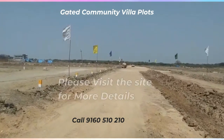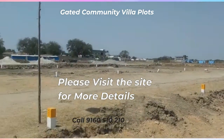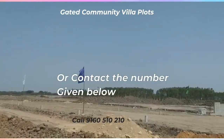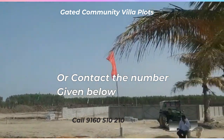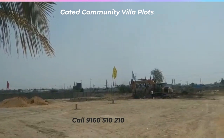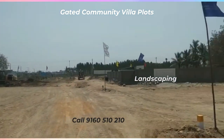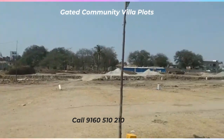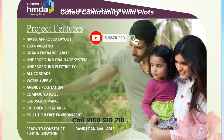HMDA Approved Layout. 100% Vastu. Grand Entrance Arches. Underground drainage system. Electricity provision. Water supply and avenue plantation. Compound walls. Landscape parks. Children's play area. Pollution-free environment.